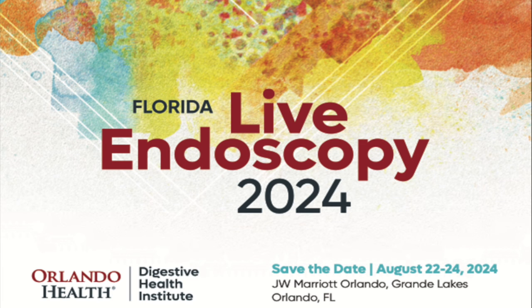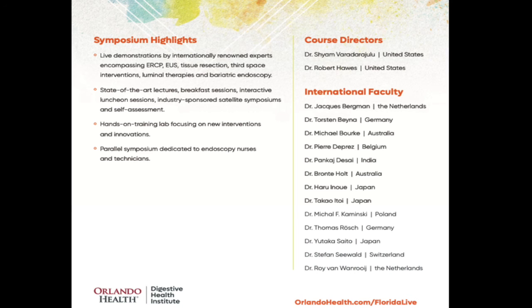Thank you so much for watching this masterclass on US-guided approaches to biliary access and drainage. To observe and learn in real-time complex biliary and pancreatic interventions, please register and attend the premier global event Florida Live Endoscopy from August 22nd to 24th, 2024 in Orlando, Florida, where the magic of endoscopy begins.